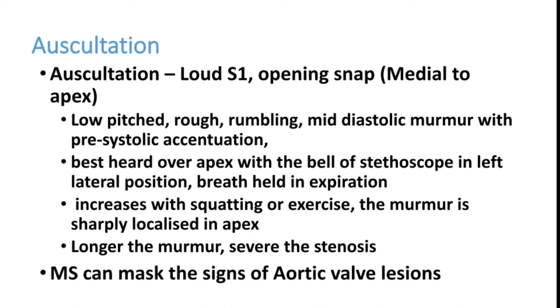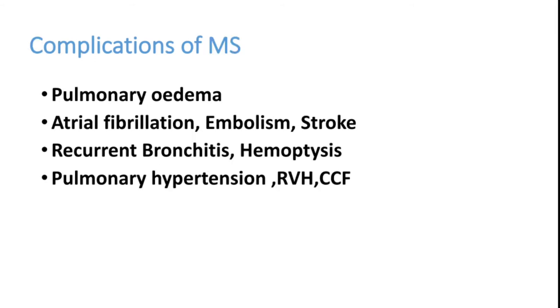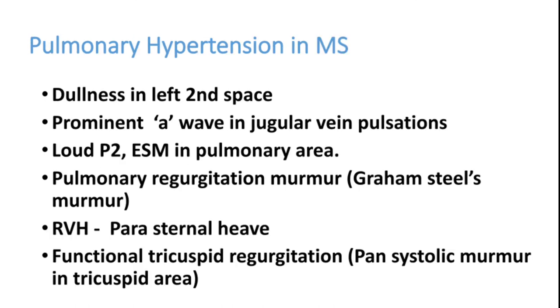Mitral stenosis can mask the signs of aortic regurgitation because it reduces blood flow from the left atrium to the left ventricle. Complications of MS include pulmonary edema, pulmonary hypertension, atrial fibrillation — which may lead to embolism and stroke — recurrent bronchitis especially on the left side, hemoptysis, right ventricular failure, and congestive heart failure.